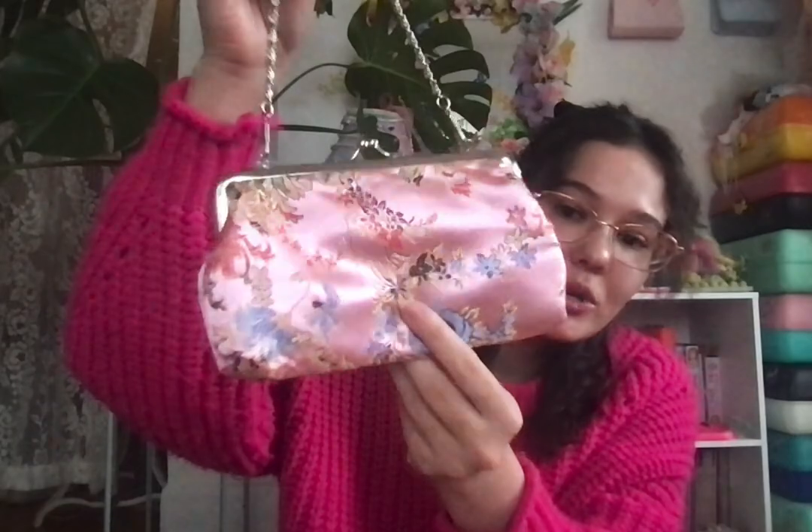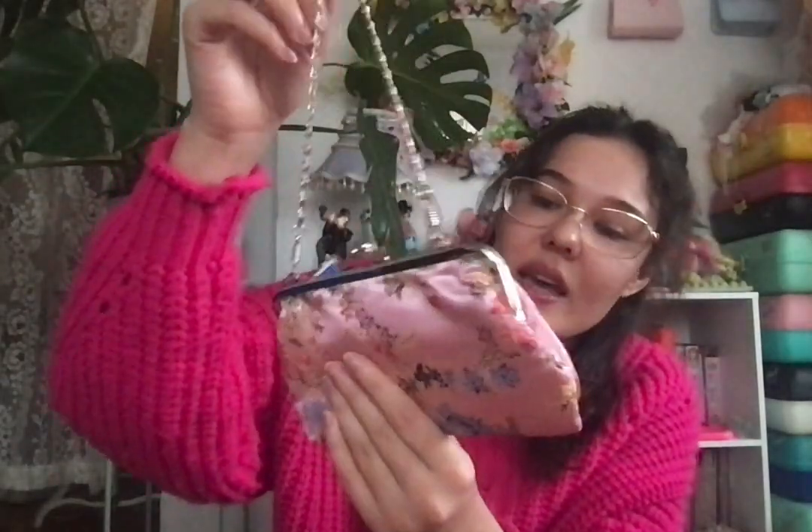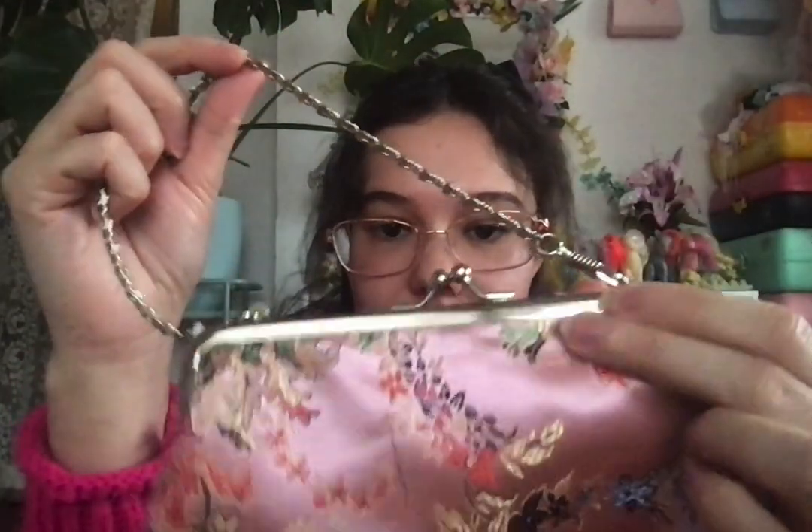Onto more accessory-type things. I got this tiny pink silk purse — it's very dainty. I can fit my phone in here but not a lot of stuff; it's just for a night out. It also has silver hardware.